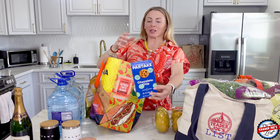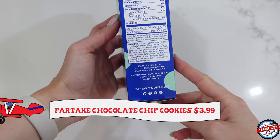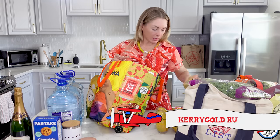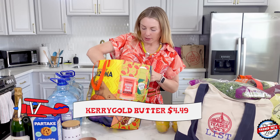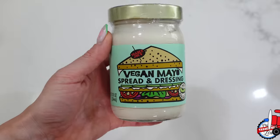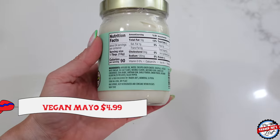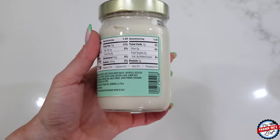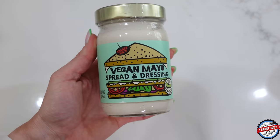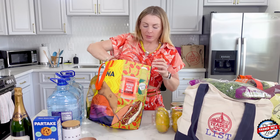I picked up some chocolate chip cookies — great for a sweet tooth. Some butter, why not. I picked up some vegan mayo spread — I love this, it just keeps getting better. They use avocado oil, chickpea broth, also known as aquafaba, white vinegar, sea salt, and mustard powder with lemon. It's so good — almost as good as if you made it at home, and less messy.